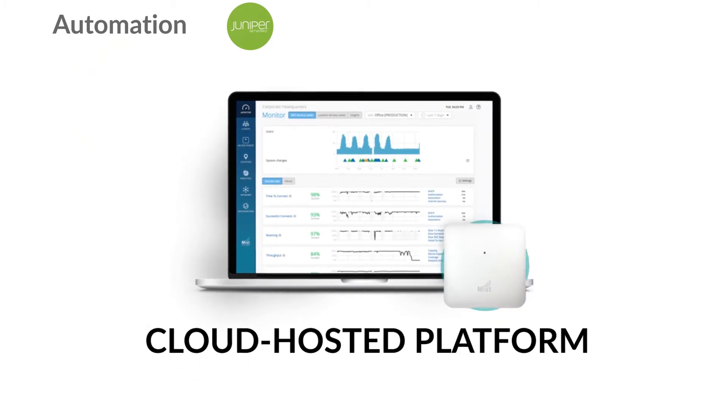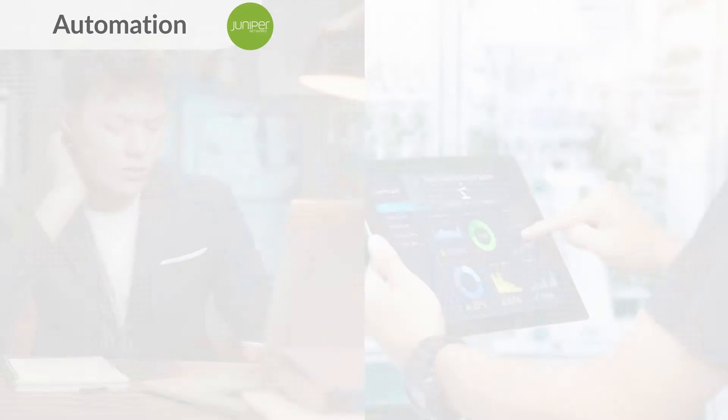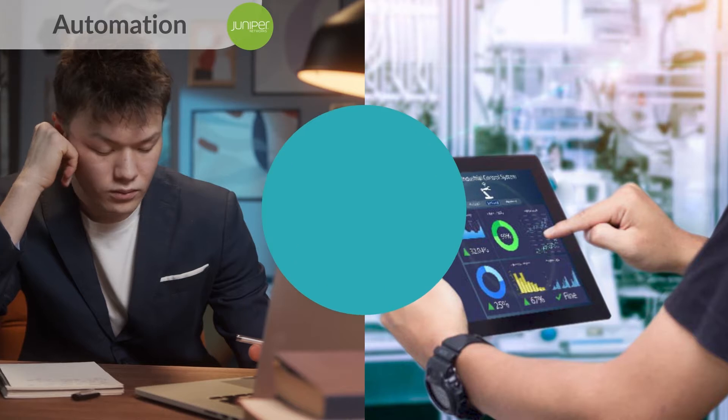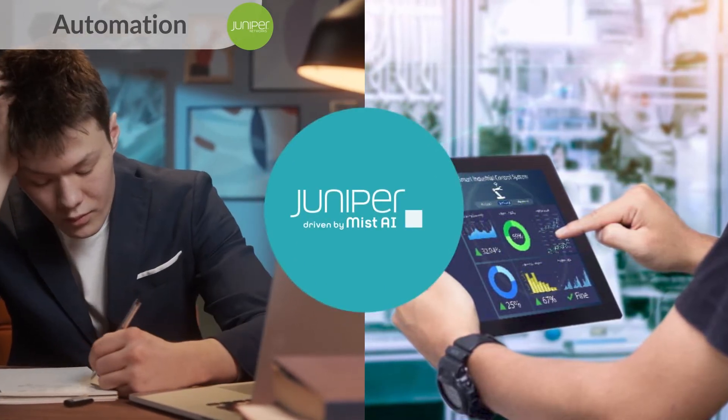Juniper MIST leads in this area with a 100% open and programmable cloud-hosted platform. For example, if wireless service levels fall below a certain threshold, proactive actions can be made using the Juniper MIST solution with instant notification to the proper IT personnel.